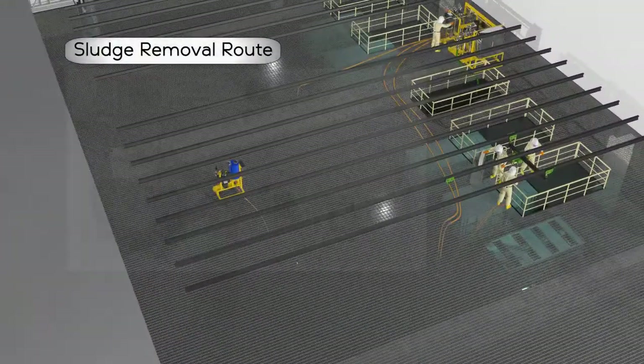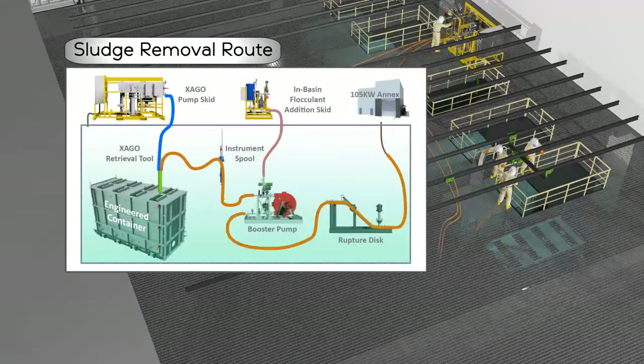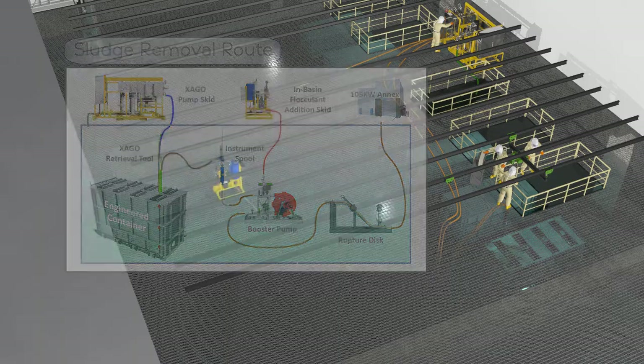A major part of the project's success was the use of a replica of the basin systems, which provided a fully functional mock-up in an uncontaminated environment. Experts designed, engineered, and tested all equipment to ensure it worked as designed before deployment into the 105 K West facility.